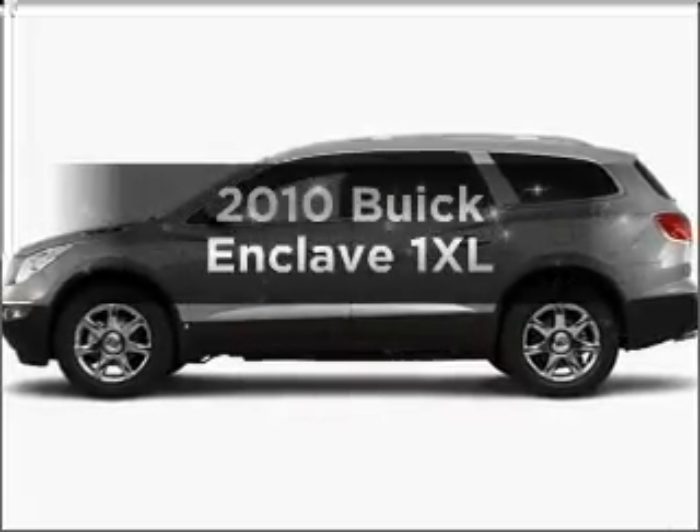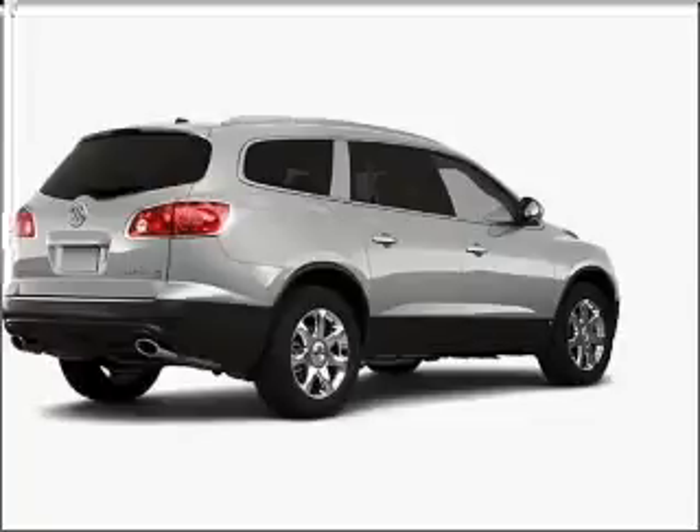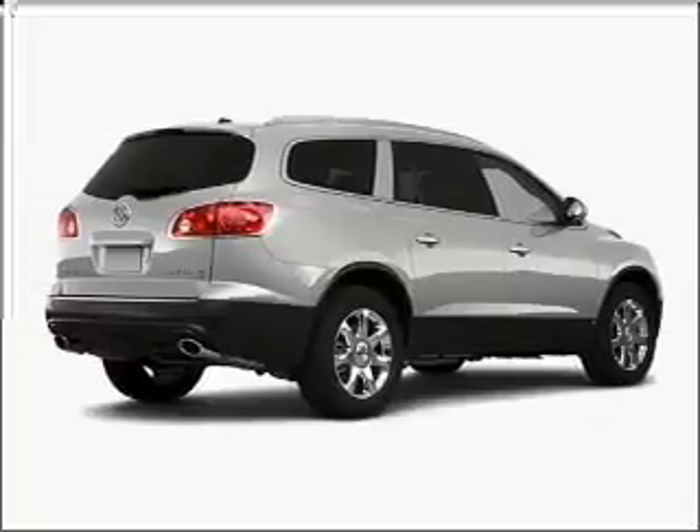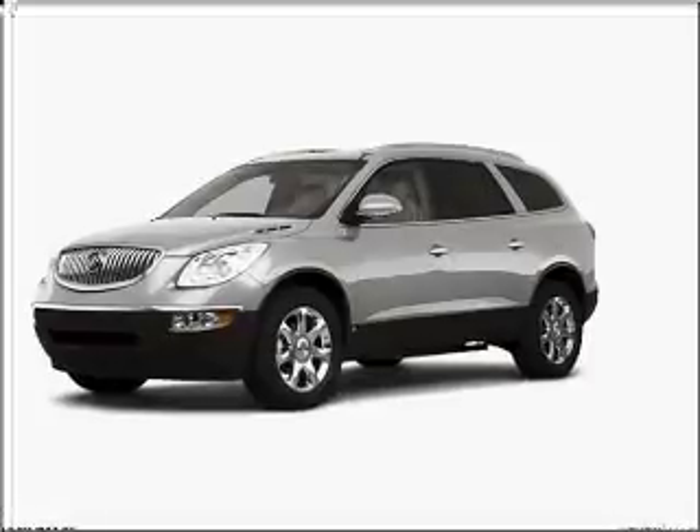Get noticed in this 2010 Buick Enclave. Travel the roads in style and comfort in this great vehicle with a reliable 6-cylinder engine that responds smoothly to its 6-speed automatic transmission.